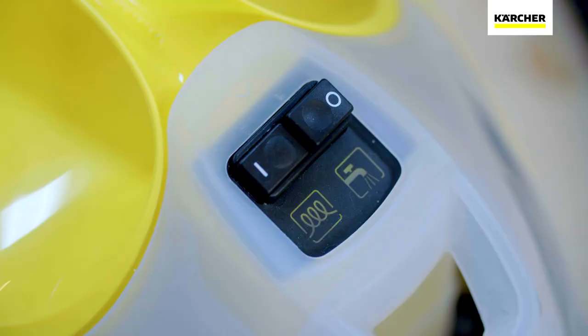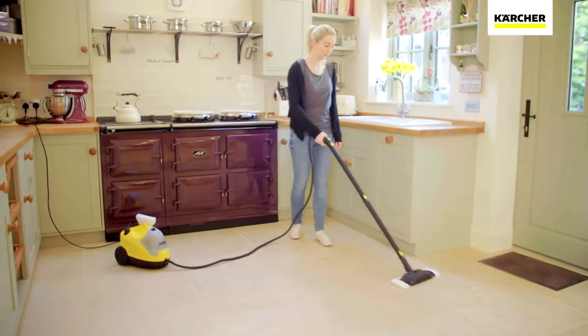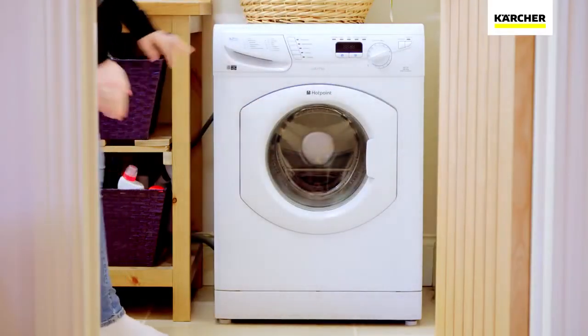What's more, the SC4 can be continually refilled so when the water level drops, you can easily top it up and continue cleaning without delay. Once finished, the steam cleaner can be easily stored and the microfiber cloths can be washed in your washing machine.